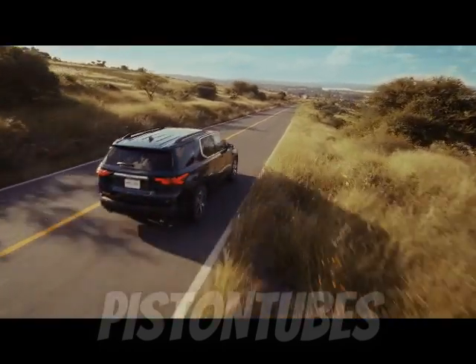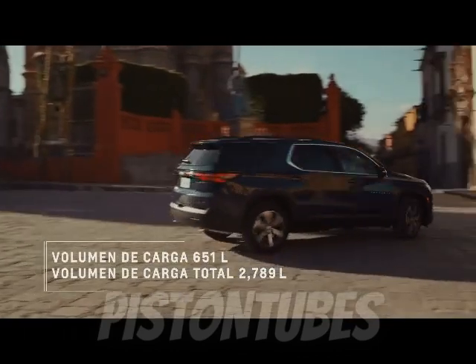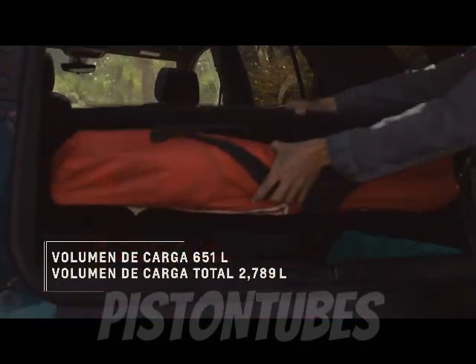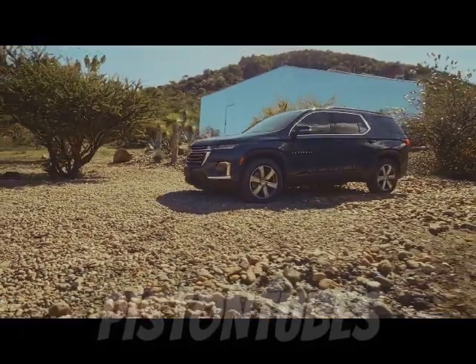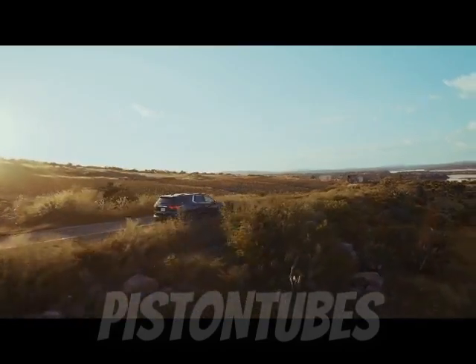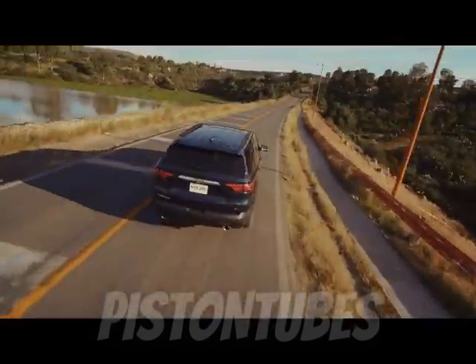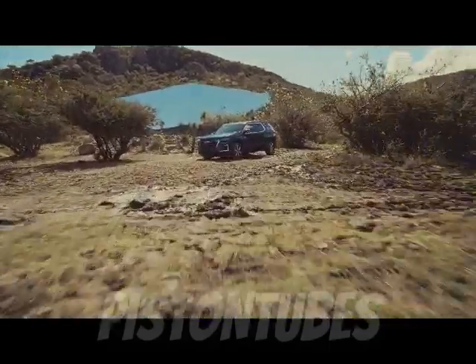It goes through the quarter mile in 15.1 seconds at 94 miles per hour. The Chevy's numbers exactly match what we measured with the 10-best-winning Kia Telluride, and they beat the six-cylinder Jeep Grand Cherokee L — 8.0 seconds to 60 miles per hour and a 16.0-second quarter mile at 87 miles per hour.